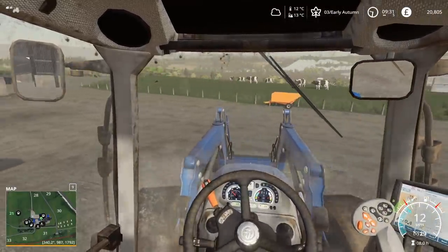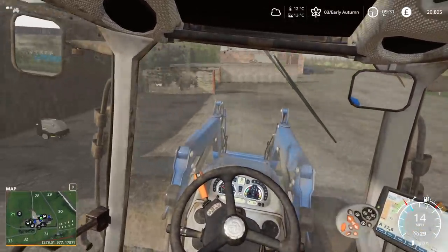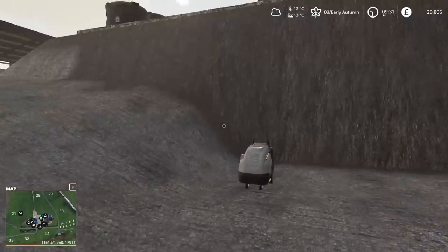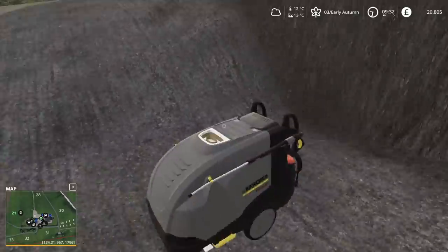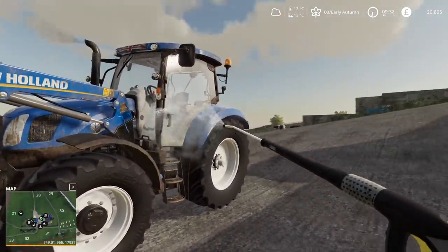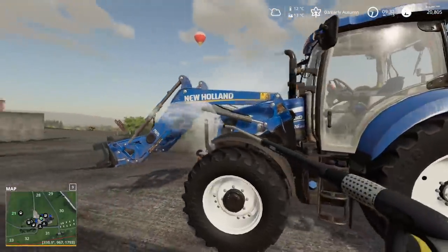Hello everybody and welcome back to Sandy Bay. I do usually start the video standing somewhere out here staring at the cliffs, but today we're just way too busy to be doing that. So let's just really quickly get the pressure washer started and give the tractor a quick rinse because it's looking a bit scruffy.